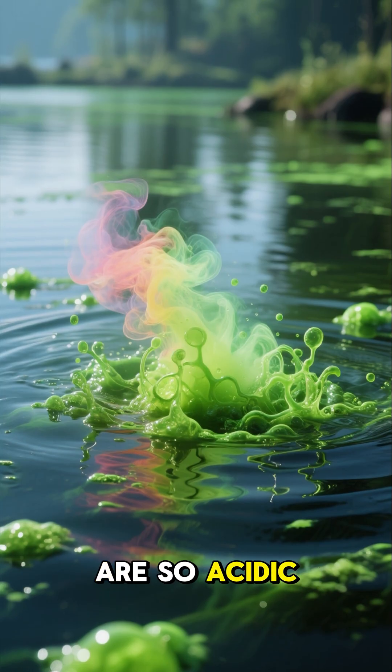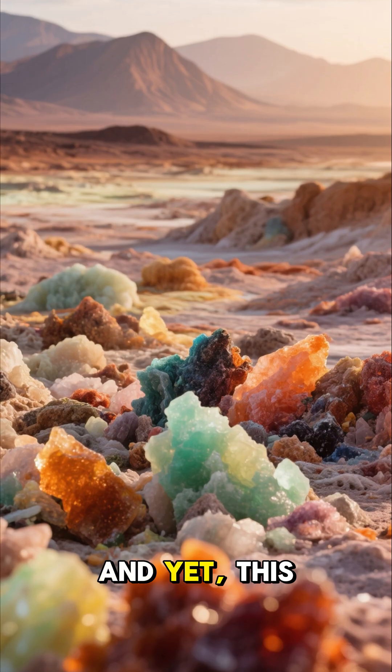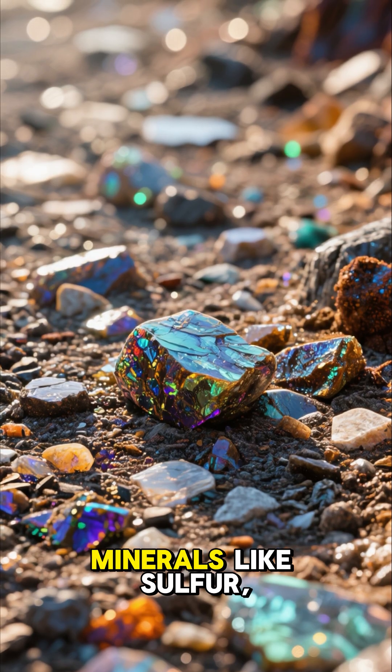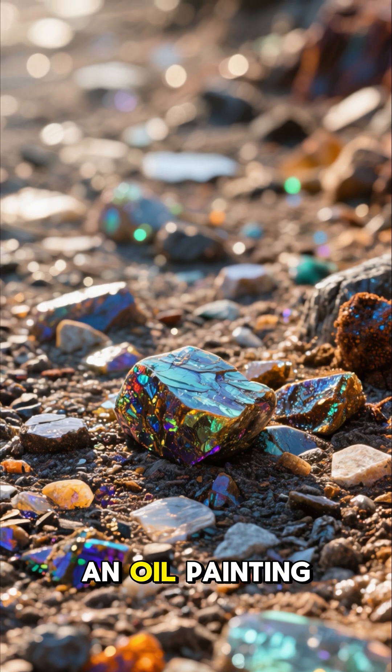Some lakes here are so acidic they can melt metal. Some pools contain gases that are toxic to breathe. And yet, this is one of Earth's most visually stunning places. The colors come from minerals like sulfur, iron, and salt mixing together to form patterns that look like an oil painting.